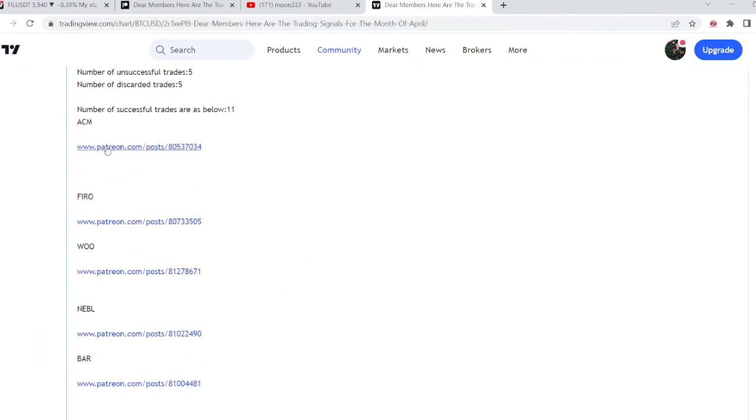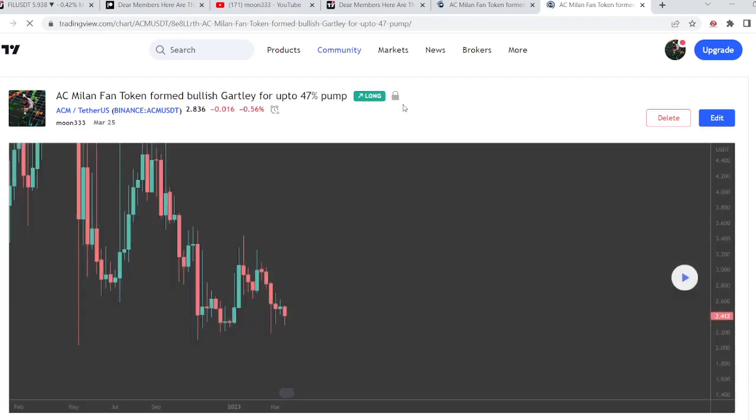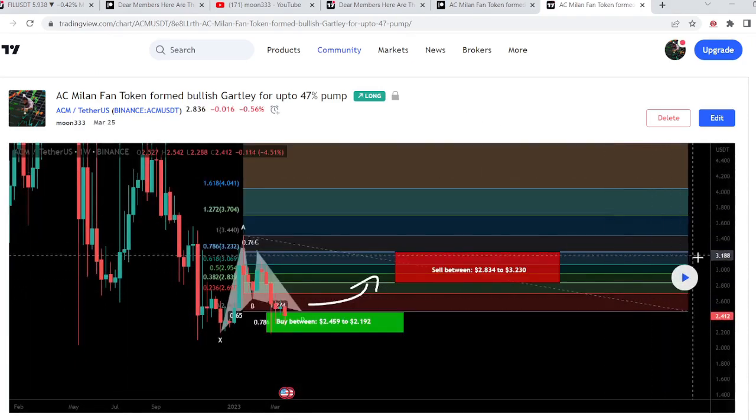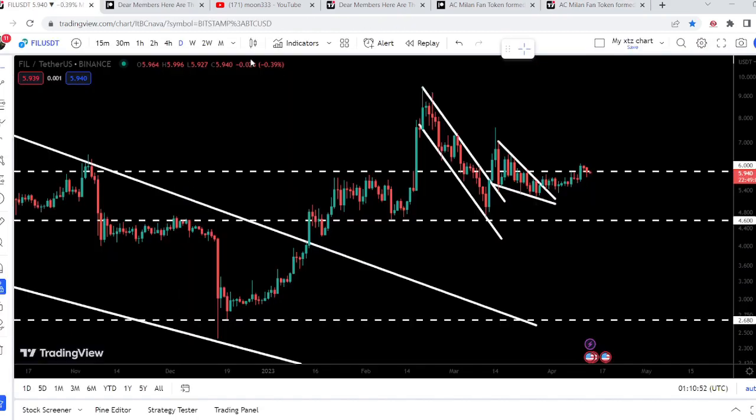You just need to open that report. For example, if you would like to verify or check any trading signal — like this is a trade signal for ACM token — you just need to click on the link, it will take you to the TradingView chart. There is a play button available on every TradingView chart; you just need to click that play button and it will show you how the price moved up from the buying zone and rallied to the sell targets.